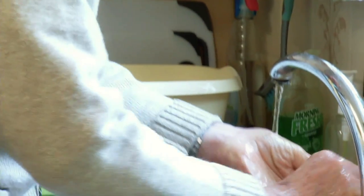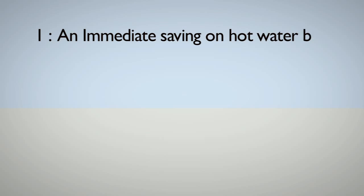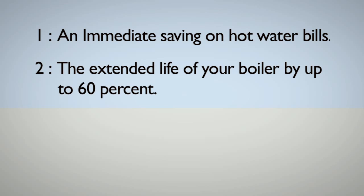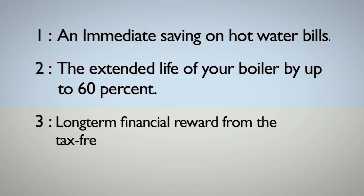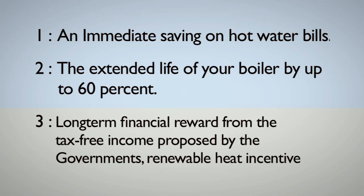Of the many benefits resulting from the installation of a solar thermal hot water heating system, the three biggest ones are: one, an immediate saving on hot water bills; two, the extended life of your boiler by up to 60% having reduced the amount of heavy work required to heat your hot water; three, long-term financial reward from the tax-free income proposed by the government's Renewable Heat Incentive Scheme.